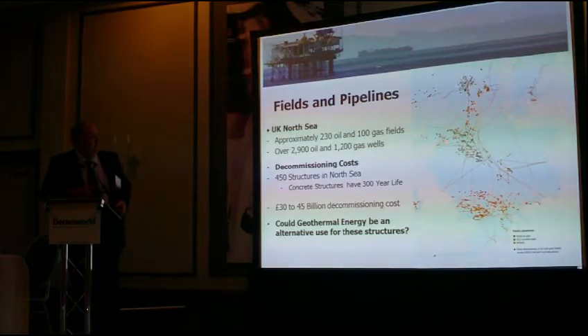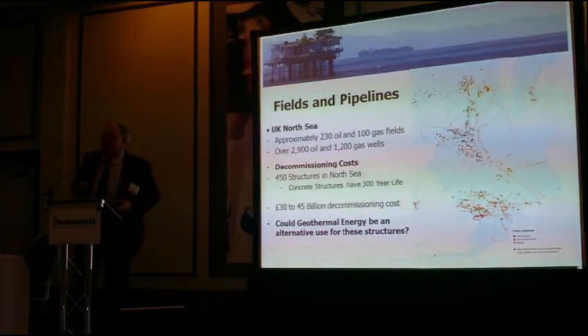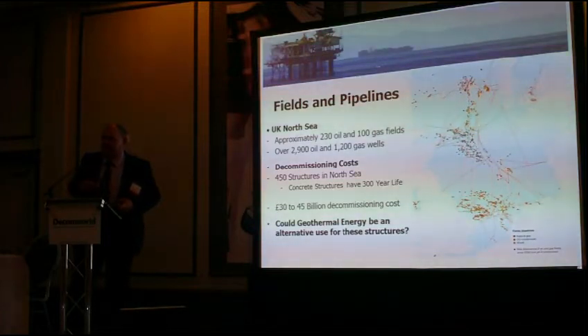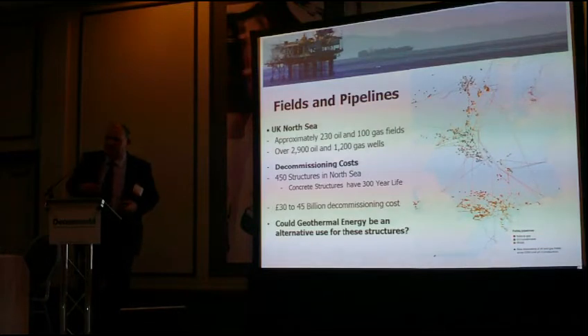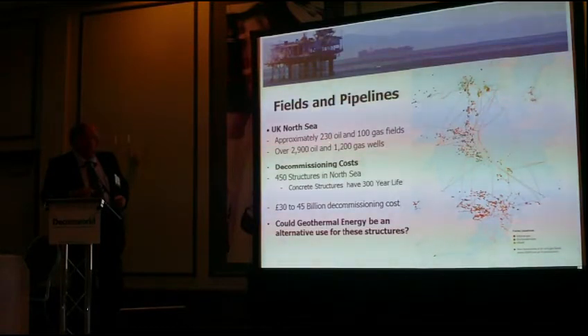Looking at the map of the North Sea, it would be very useful if any oil companies here would be happy to share the depth of the well and the downhole temperatures, so we could produce a 3D map showing contours of different temperatures to mark the hot spots in the North Sea. Going through some of the statistics, there are about 230 oil fields and 100 gas fields.